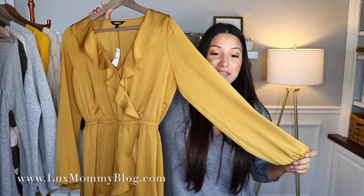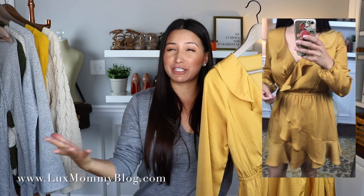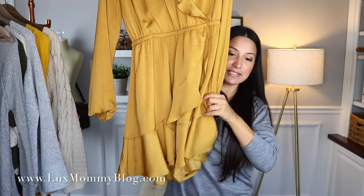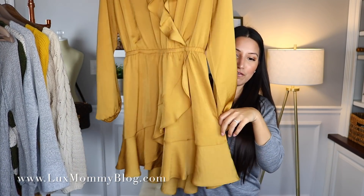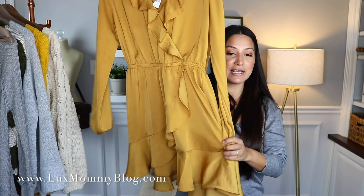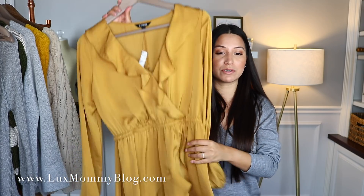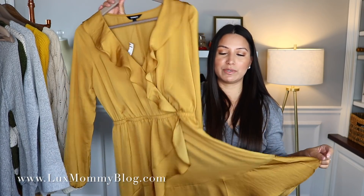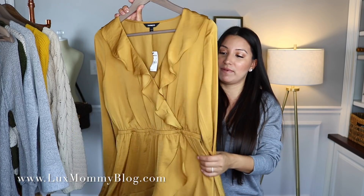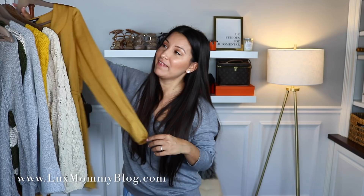The last item before the denim is this dress. I love this color — it's a mustardy yellow with a slight gold sheen, which is perfect for fall and the holidays without being traditional red or green. It has a faux wrap style with long sleeves. I got it in a size small which is true to size. The length is perfect — so cute with knee-high boots or heels. It might be one of my favorite dresses in my collection right now.